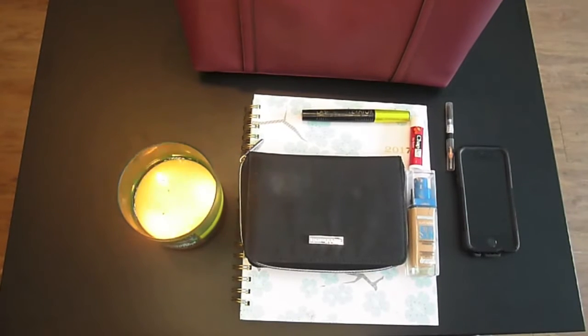Earlier this week, I showed you guys what I kept in my work bag, but today I wanted to go a little more in-depth and share with you guys what I keep in my emergency makeup bag, which also goes into my work bag.